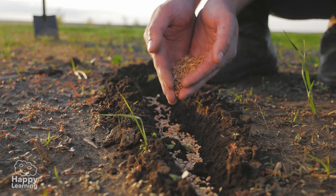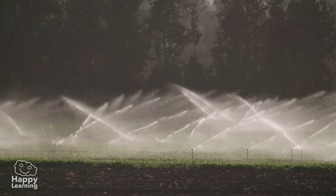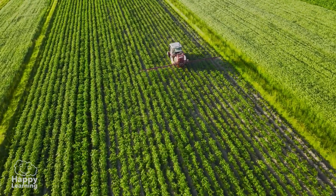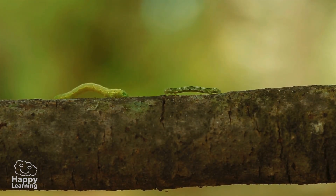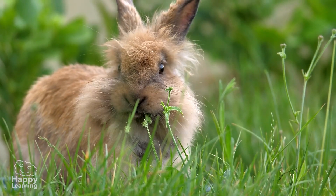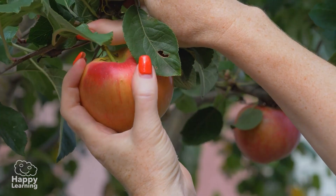Farmers and gardeners are in charge of planting the seeds! Then they water the plants so that they can grow strong and healthy. They also take care of them so that they don't get sick or eaten by bugs, or some greedy rabbit! And then, when they have grown, they harvest the fruits!